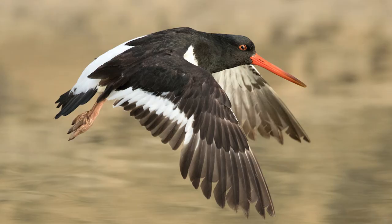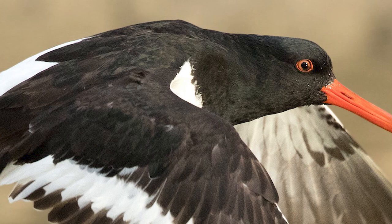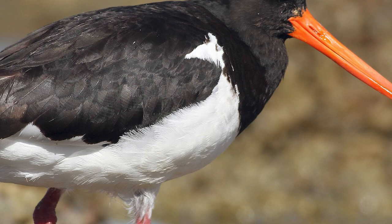They are distinguished from the related pied morph of the variable oystercatcher by possessing a white notch in front of the folded wing, usually being smaller as well if seen together. They also differ from the related pied oystercatcher of Australia by their longer bill and shorter legs.